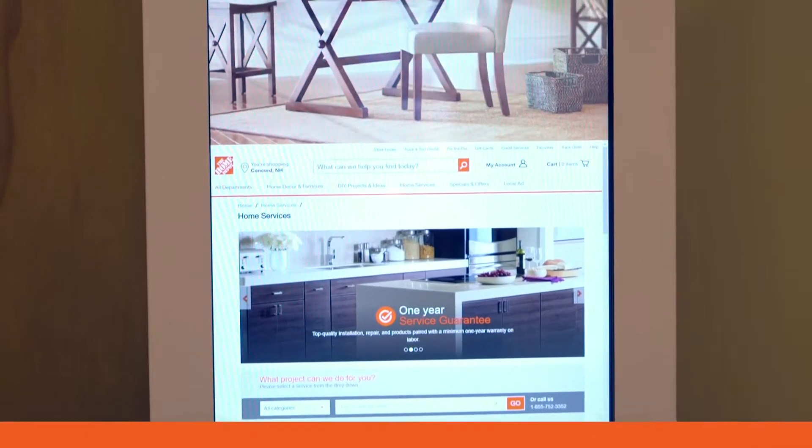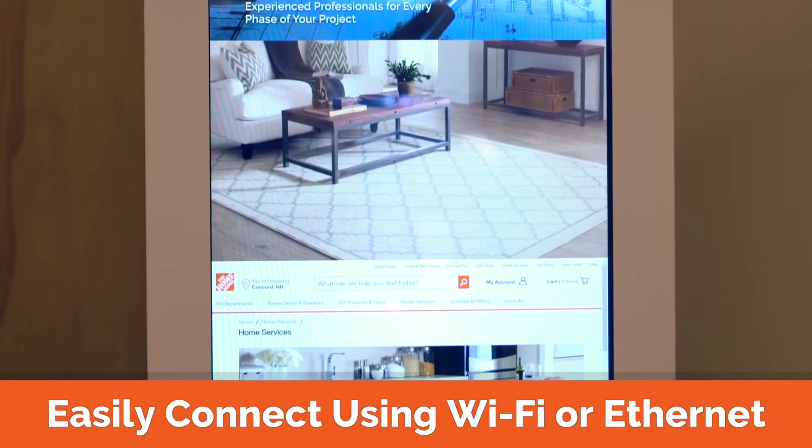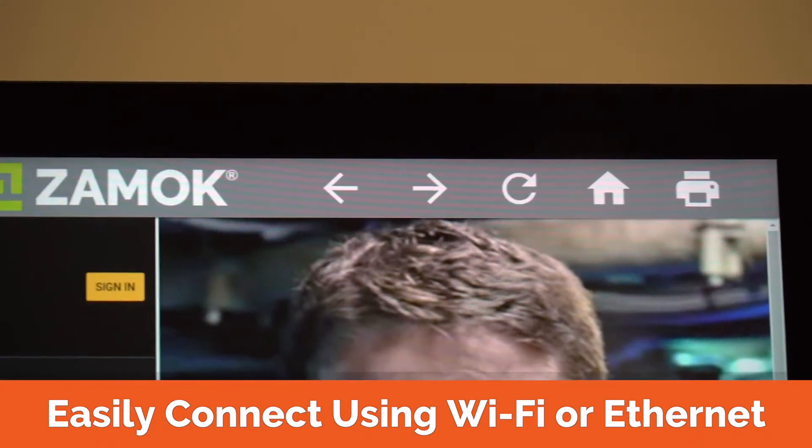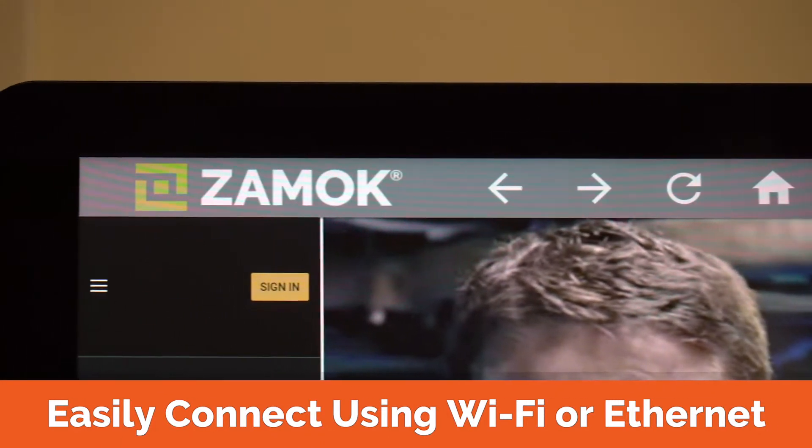How does the kiosk access the Internet? All our kiosks can easily connect to the network using either Ethernet or Wi-Fi connectivity. Most models can be upgraded to utilize cellular data if desired.